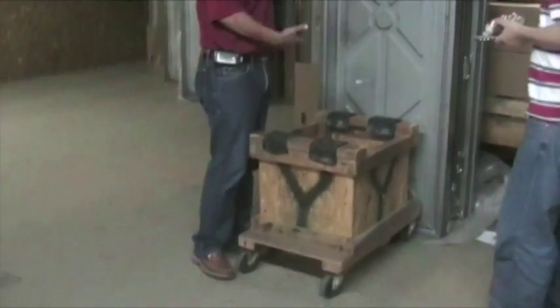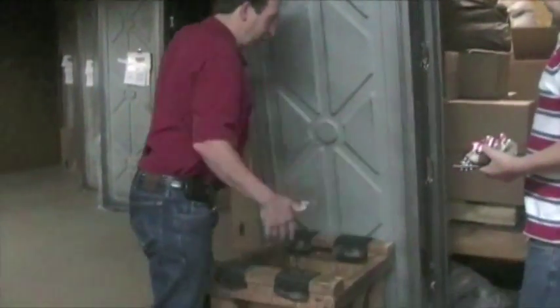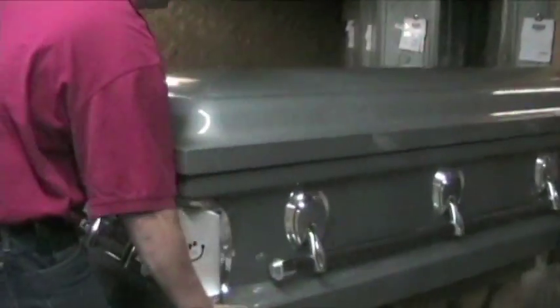We have probably about eight or nine different styles with different types of engravings that actually come in the casket. The caskets are all stored in the warehouse standing on end — that's just to fit more caskets and be able to store them easily. When we get them down, we have buggies that we put the casket on and we can wheel it wherever we want.